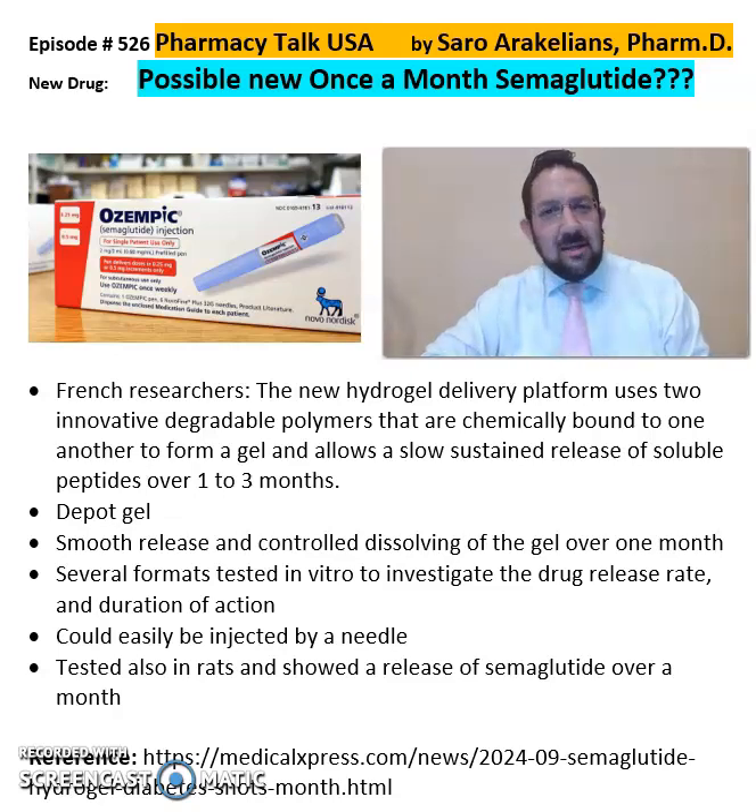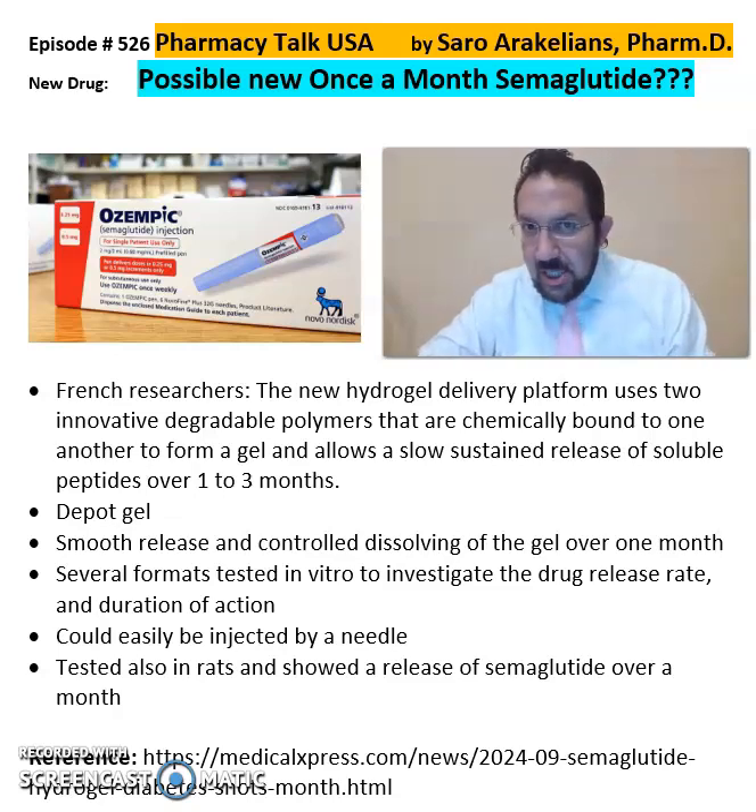Dr. N1, this is Saru, our academic clinical pharmacist. So is there a possibility in future to have a semaglutide once-a-month injection?